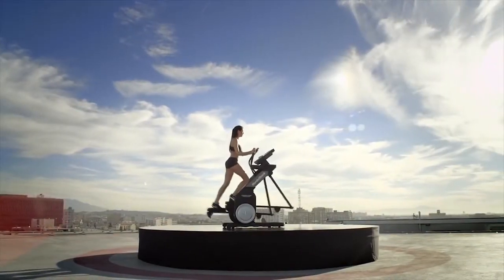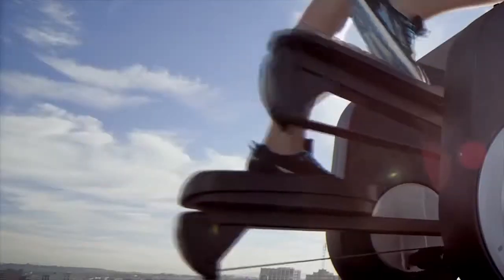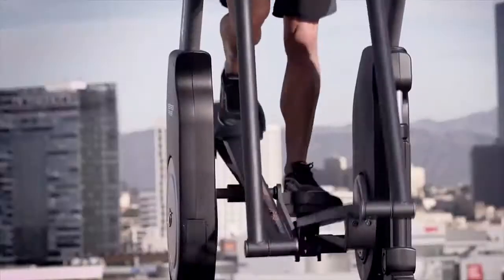An elevation in design. A breakthrough in performance. An entirely new approach to human movement. For a workout like nothing you've ever experienced before, this is the Free Stride Trainer by NordicTrack.